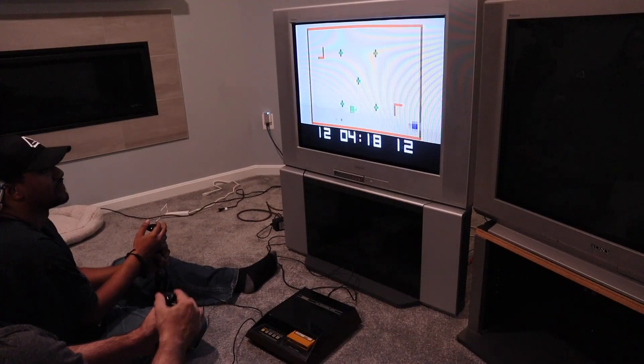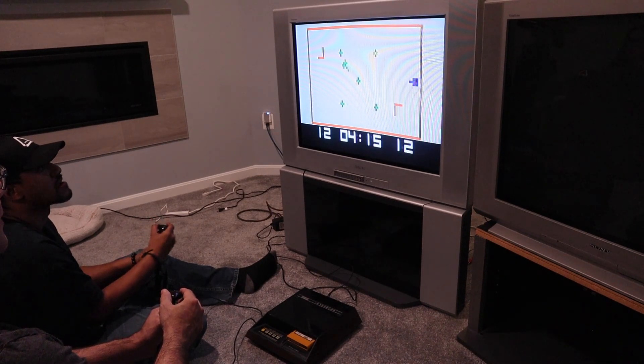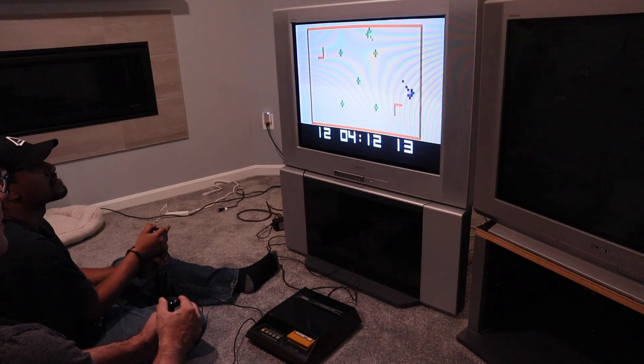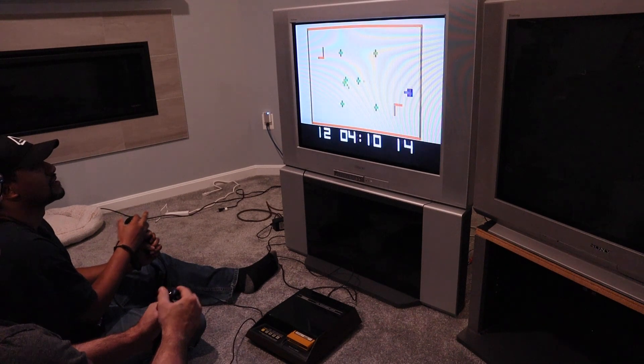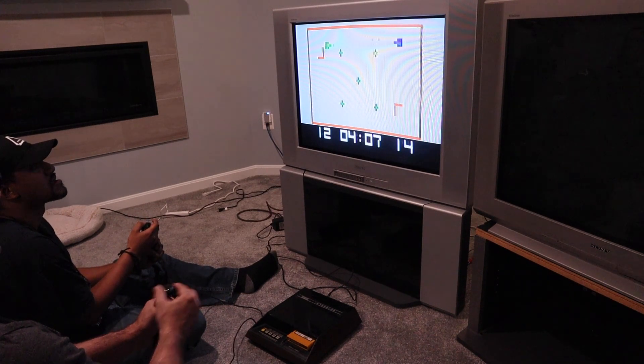Well, thank you very much, Nick. Nice chatting with you. It was a real treat getting to talk to Nick about his work on the Fairchild VES. Let me know in the comments below if you had one of these as a kid, or still have one now. If you've never played on one of these consoles and are into retro gaming, I highly recommend picking one up on the secondhand market. Thanks for tuning in and I'll catch you all in the next video.